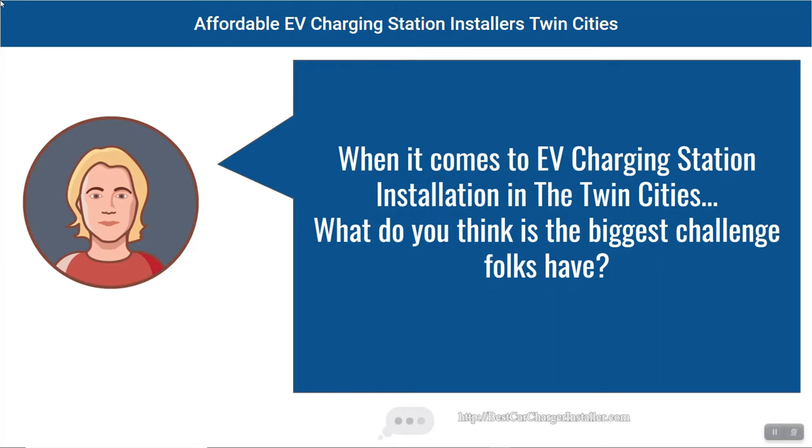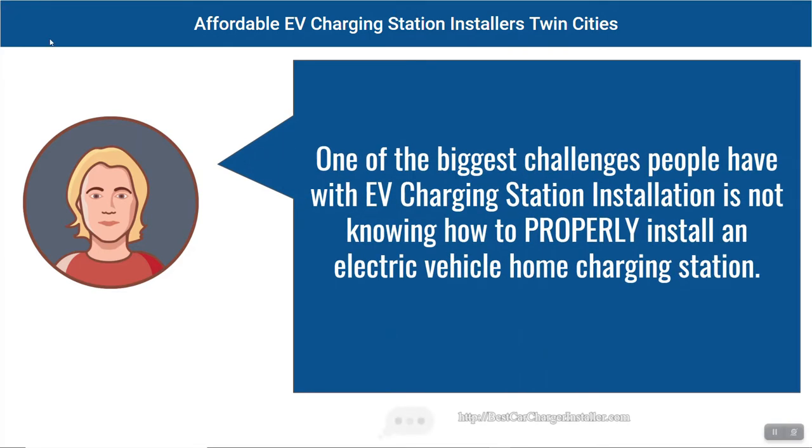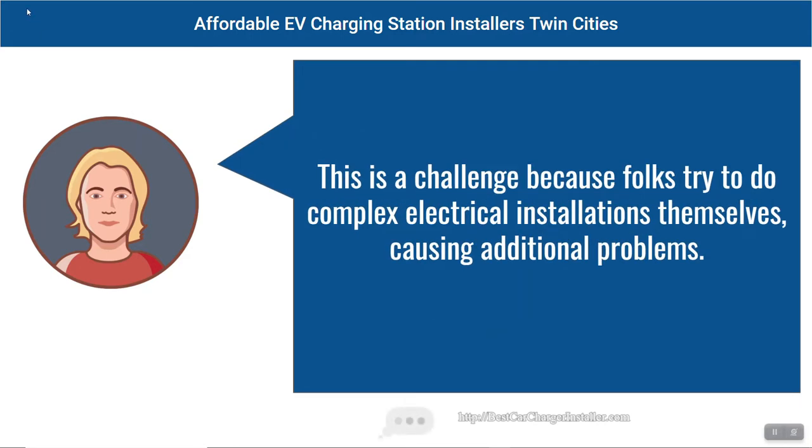What do you think is the biggest challenge folks have? One of the biggest challenges people have with EV charging station installation is not knowing how to properly install an electric vehicle home charging station. This is a challenge because folks try to do complex electrical installations themselves, causing additional problems.